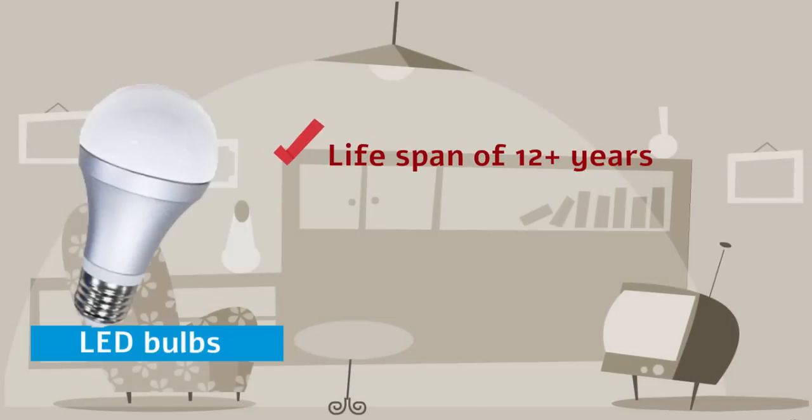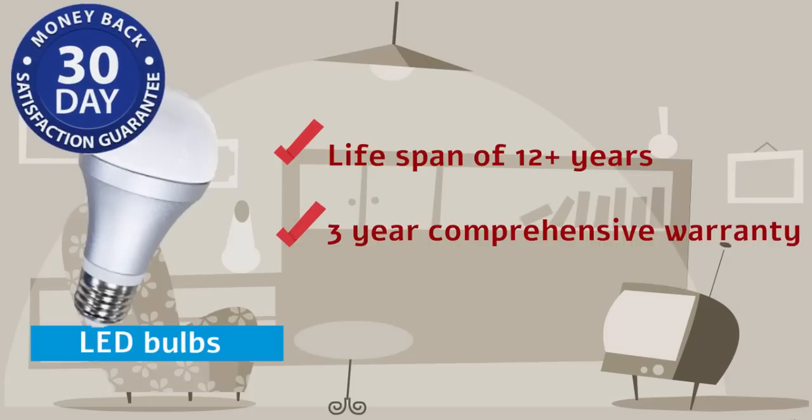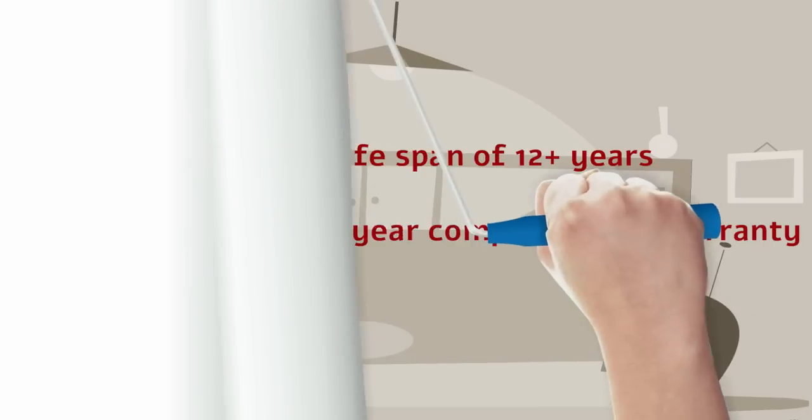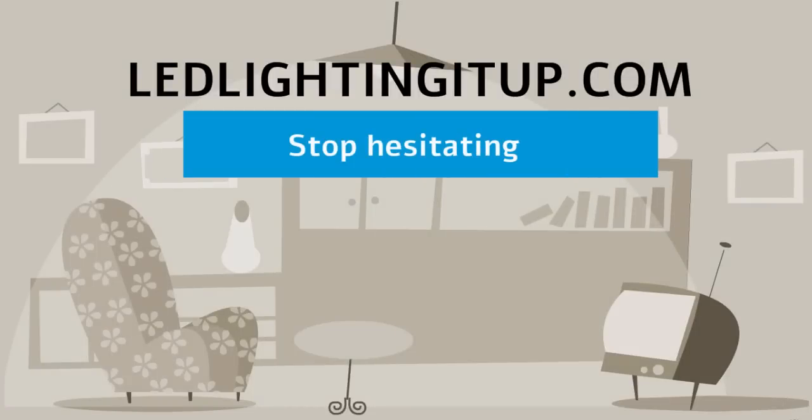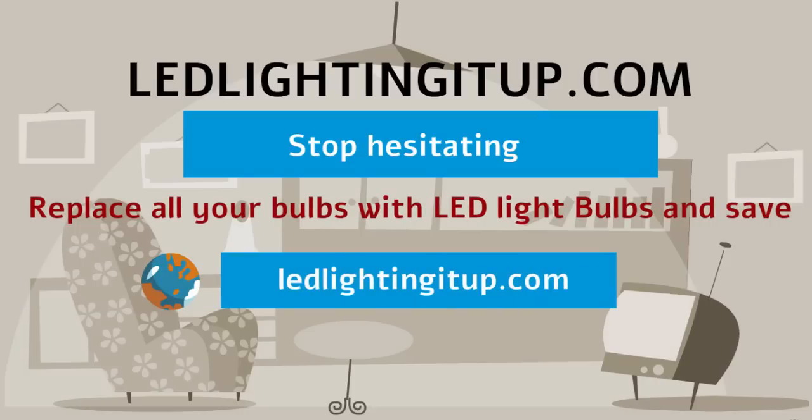Lifespan of 12 plus years for every bulb. This reliable product comes with a 3 year comprehensive warranty and a 30 day satisfaction guarantee. The UL approved bulb requires a 120 volt input voltage. Stop hesitating. Make the change and save on your electricity bill. Now replace all your bulbs with LED light bulbs and save at LEDlightingitup.com.